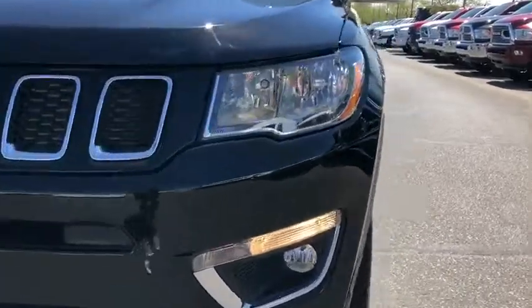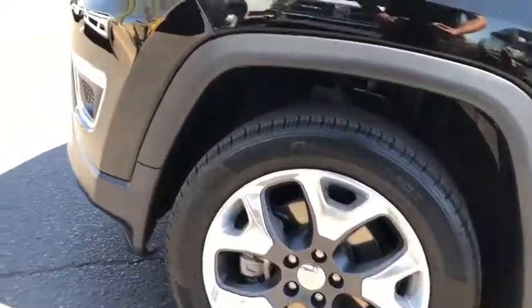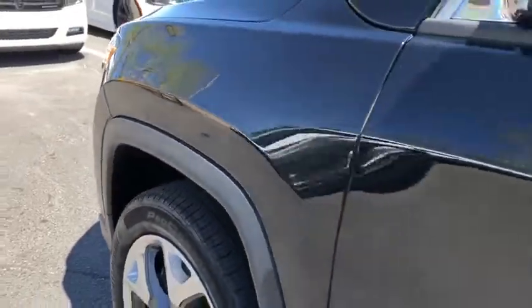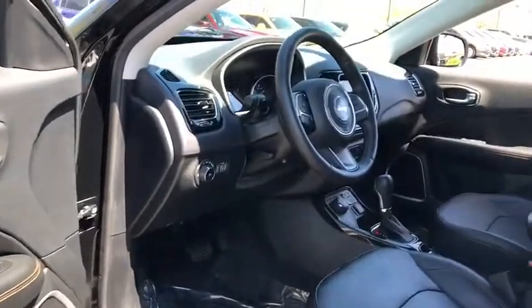Bluetooth, leather-wrapped steering wheel, adjustable steering wheel, power steering, cruise control, auto-dimming rear-view mirror, four-wheel drive, aluminum wheels, floor mats, four-wheel disc brakes, keyless start.